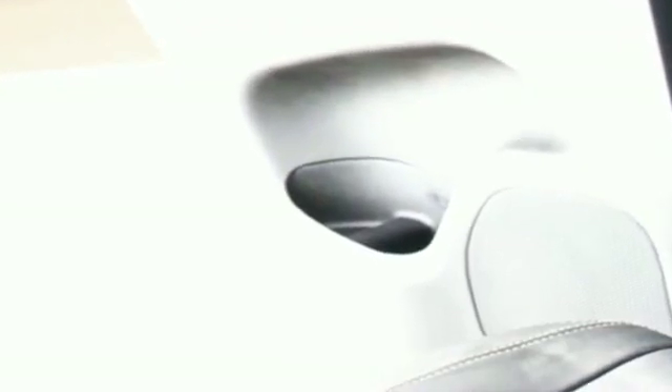Let us introduce you to Security Dodge's large and varied inventory of quality vehicles from all the major manufacturers, where every used car, truck, SUV, or hybrid gets a full inspection from our factory-trained technicians. Let our experts help you find the perfect low-mileage vehicle at an affordable price, and show you why we pride ourselves on our customer service.